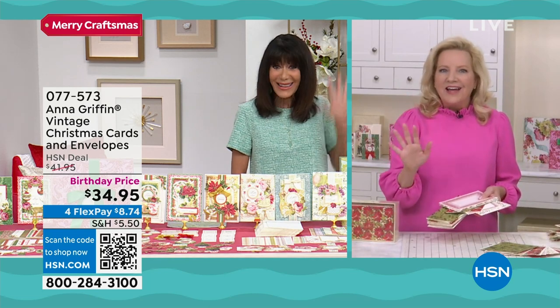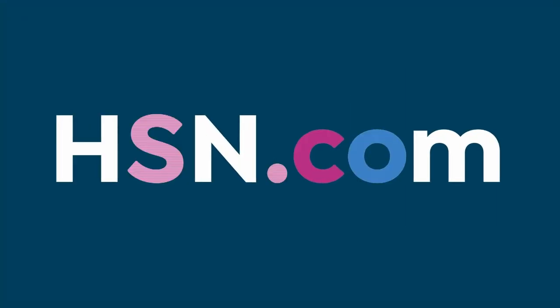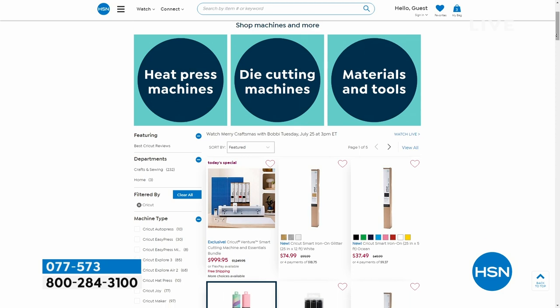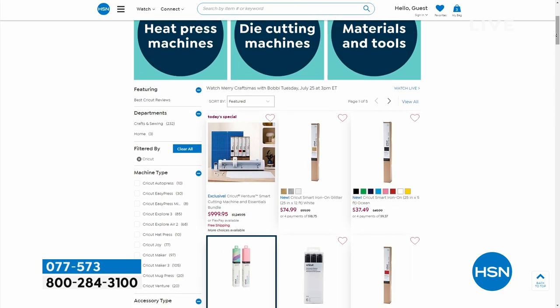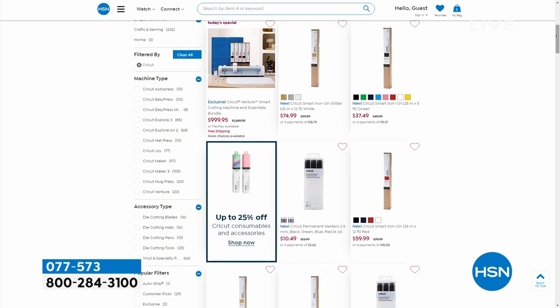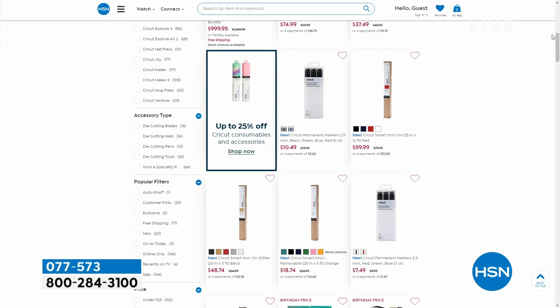Thank you, Anna - an incredible value. It breaks down to about $1.50 a card, which is off the charts. By the way, when you go to HSN.com, we have a great special on Cricut accessories - many of those are up to 25% off today only.